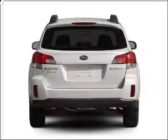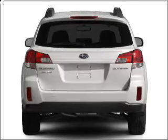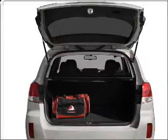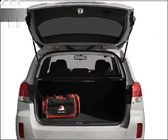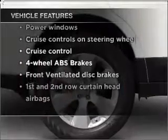With an efficient four-cylinder engine connected to a smooth-shifting transmission, stand out from the crowd with premium wheels. The anti-lock braking system will keep you safe on the road. With these notable features, you won't want to miss out on the opportunity to own this amazing vehicle.